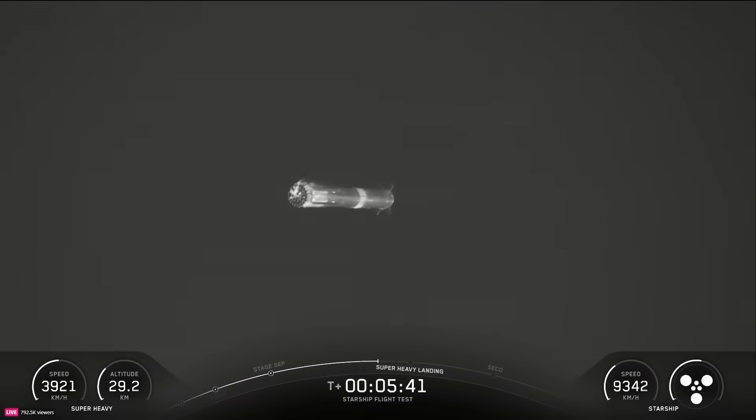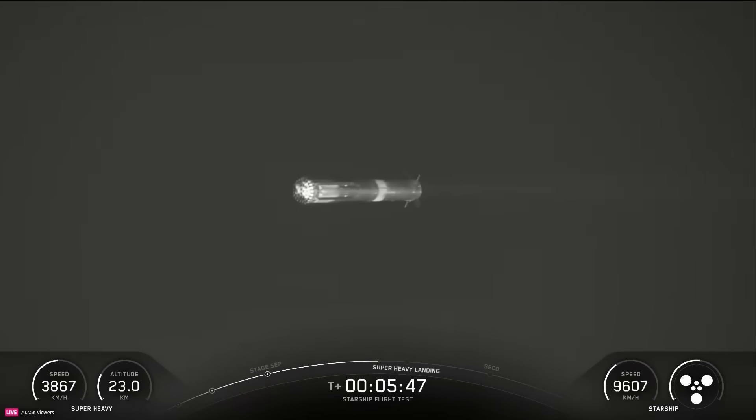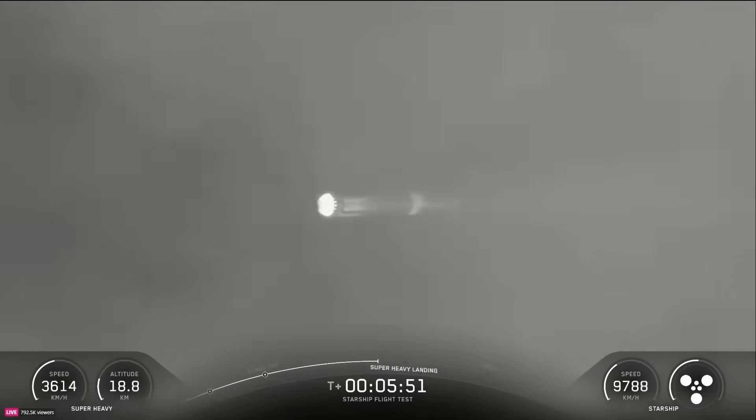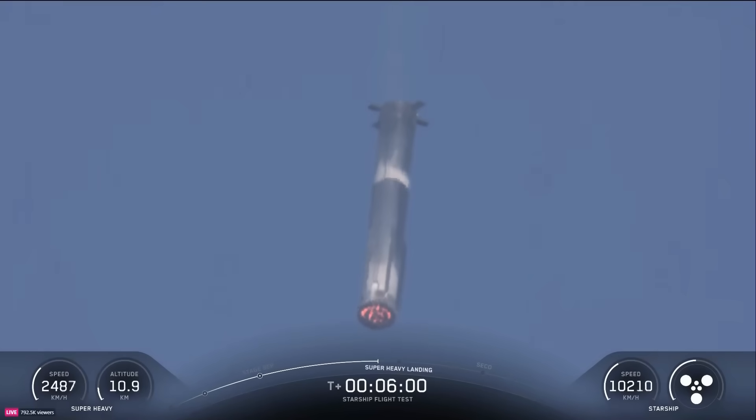As we approach that landing, just like the tower catches, we will be doing a 13-engine landing burn to slow down. This time it will be in a V3 configuration. As we're starting to get into the denser part of the atmosphere, the booster is using four hypersonic grid fins to guide itself through atmospheric entry towards its landing site.